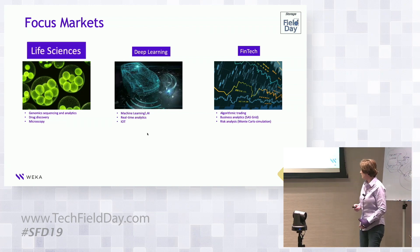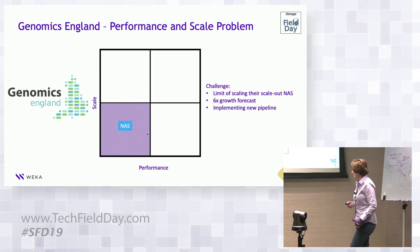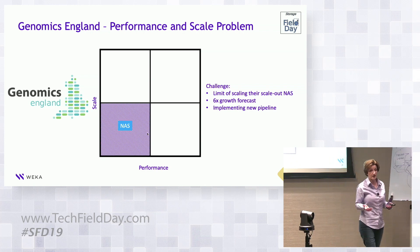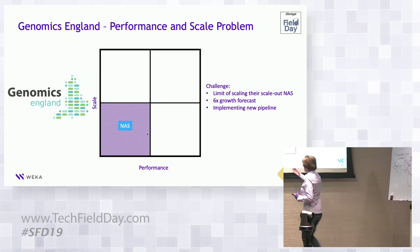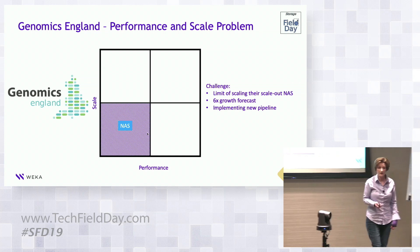I'm going to take you through a customer case study in life sciences: Genomics England. Genomics England is part of the National Health Service in the UK. They were tasked five years ago with the Hundred Thousand Genome Project, focused primarily on rare diseases, cancer, and genetic diseases. They chose a high-performance NAS system with full scale-out.